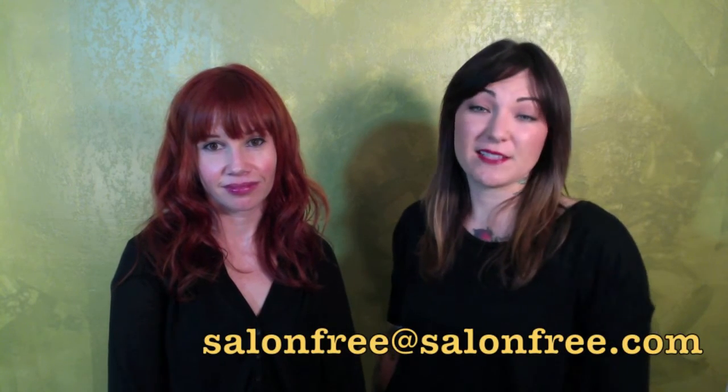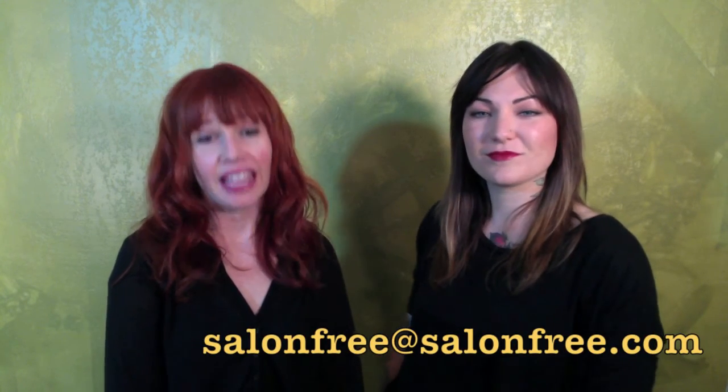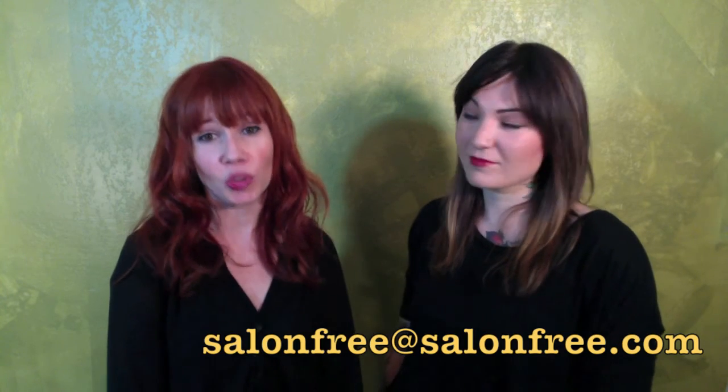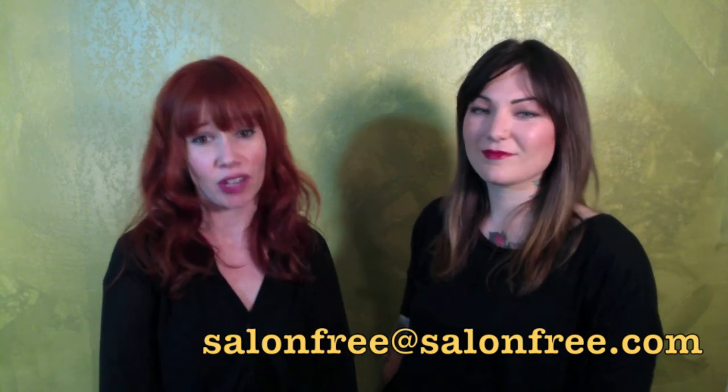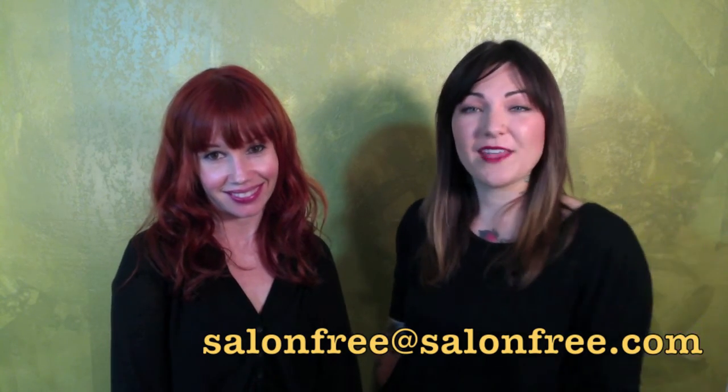Feel free to email us with any questions — visit the contact us page at salonfree.com. It is important to read and follow all directions on or in the box. This includes doing a patch test and a strand test. Thank you for watching. Have a beautiful day.